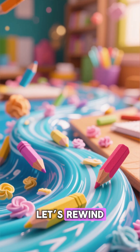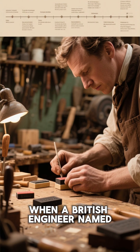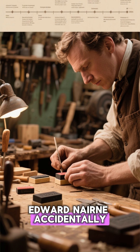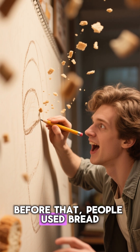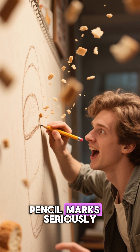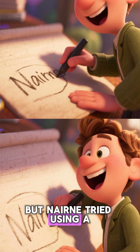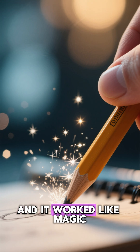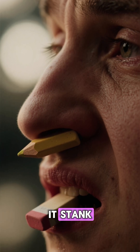Let's rewind. The story begins in 1770, when a British engineer named Edward Nurn accidentally discovered the world's first rubber eraser. Before that, people used breadcrumbs to erase pencil marks. Seriously. But Nurn tried using a piece of natural rubber, and it worked like magic — except there was one big problem. It stank.